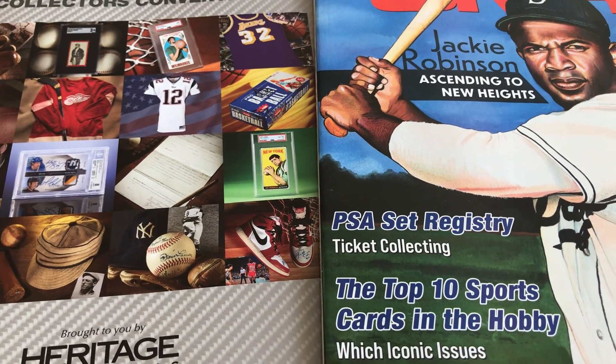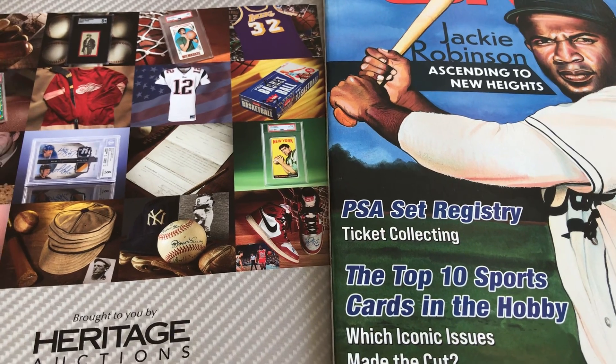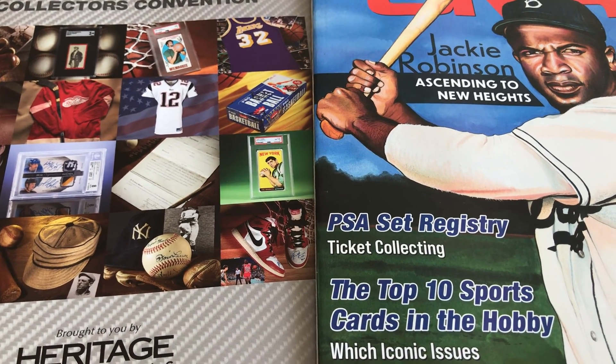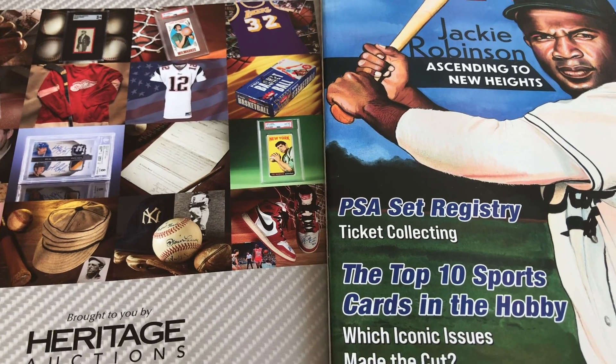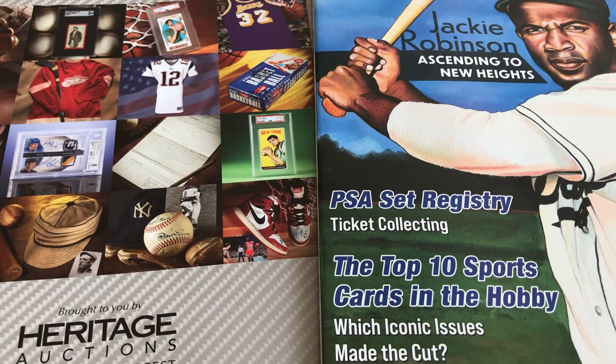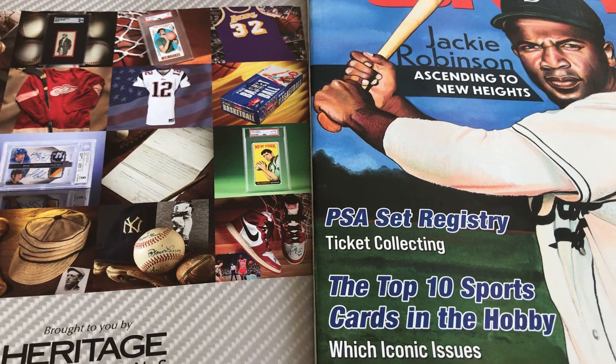I thought to myself: I flew down here, I got a hotel, I'm here for a few nights — am I really going to walk away from a card over $1,000? So I headed back and asked him to let me look at the card again. I looked at it, and the sticker price on the card was... well, I'll just show you the card first.